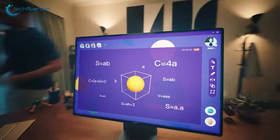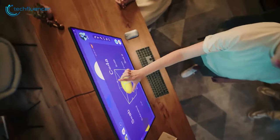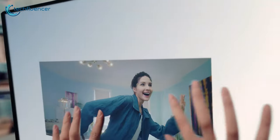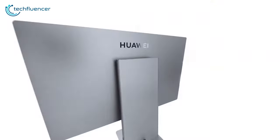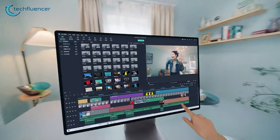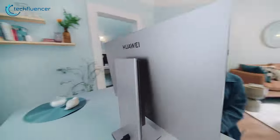On top of that, the 4K IPS panel comes with a 60Hz refresh rate, which delivers crisp visuals for users who like working with colors. And to make it even more convenient, the MateStation X also comes with its own wireless mouse and keyboard, so there is no extra expense for buying additional accessories.